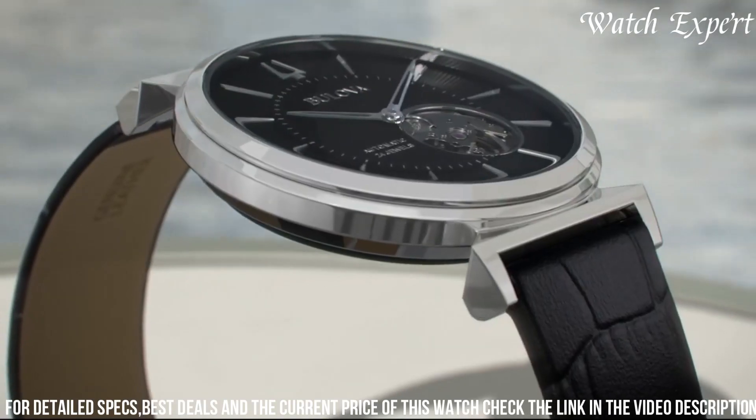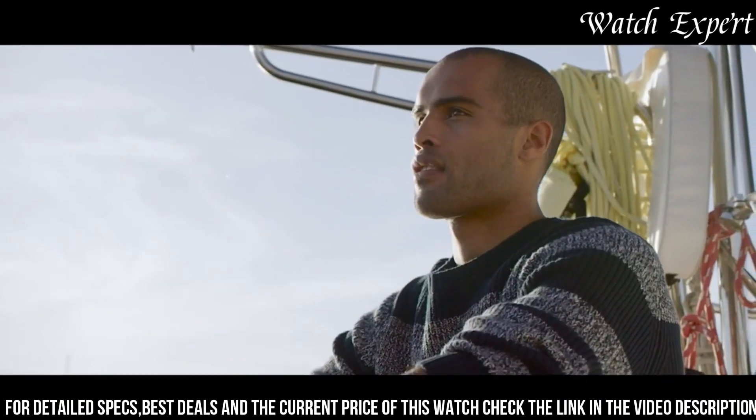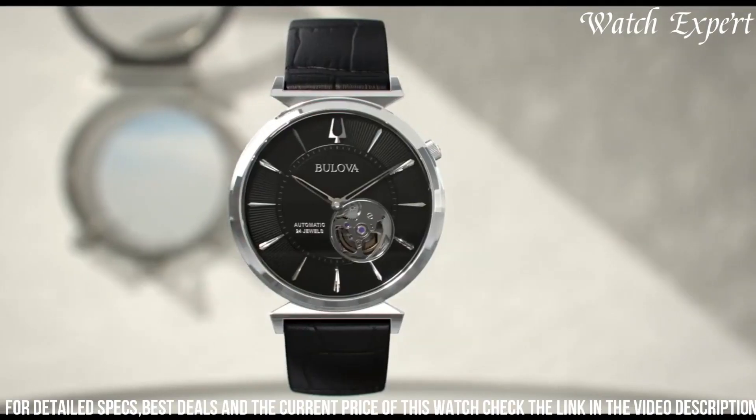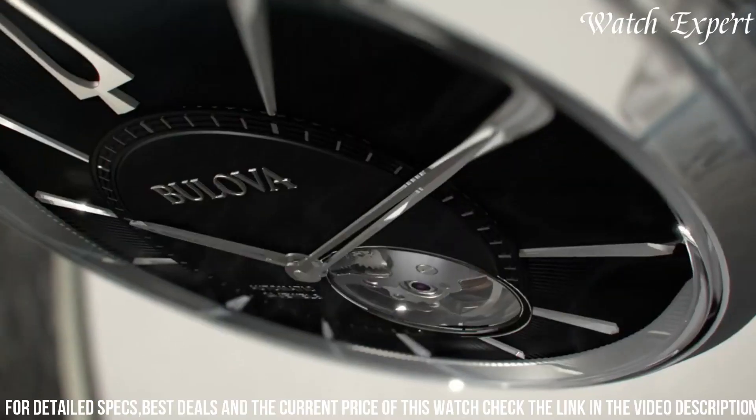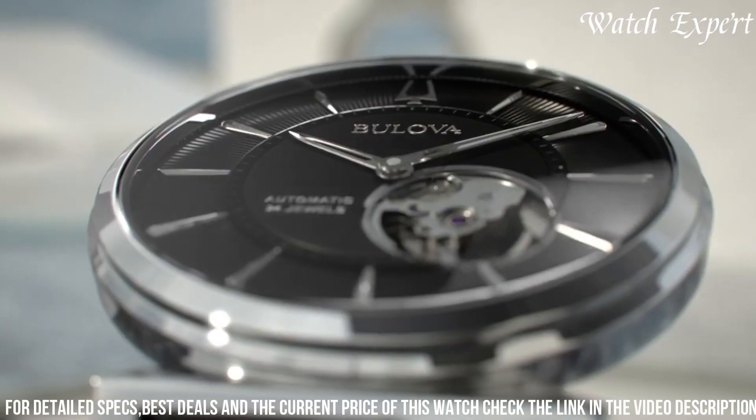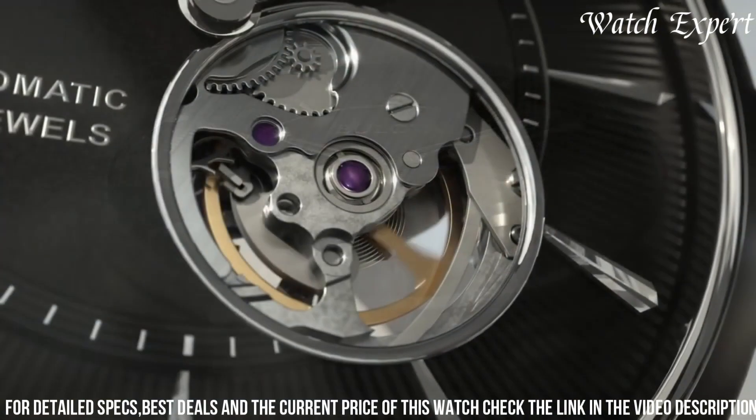The Bulova Men's Regatta collection is more than just a series of watches — it's a celebration of refined taste and attention to detail. Whether dressing up for formal occasions or embracing a leisurely lifestyle, indulge in Bulova's commitment to design and quality, capturing the essence of classic aesthetics and enduring elegance in every watch.